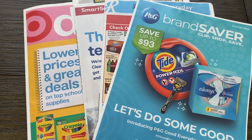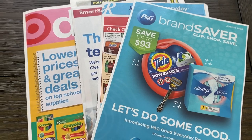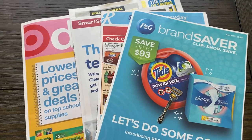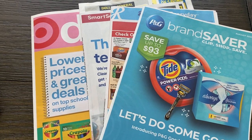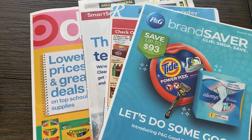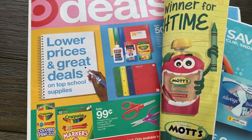Hi everyone, it's time for your coupon insert preview for this Sunday's insert for July 26th. I did get three inserts including the P&G, RetailMeNot, SmartSource, and then after I go through the coupons I'm going to go ahead and go through a Target ad preview. Looks like we've got some school supplies on the cover page.